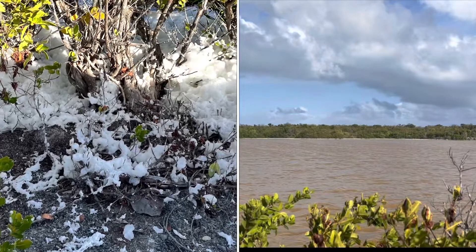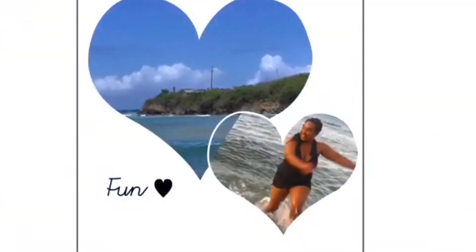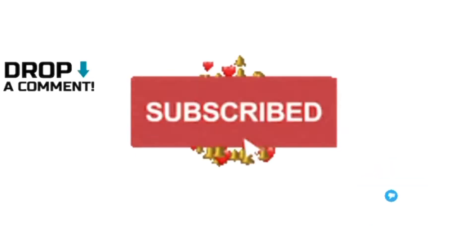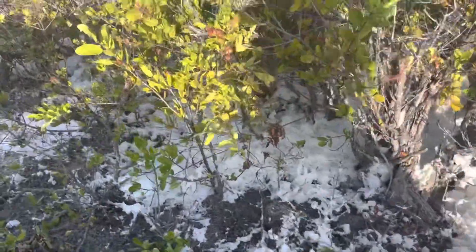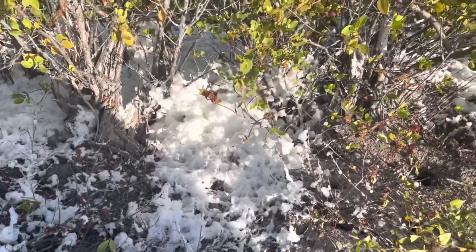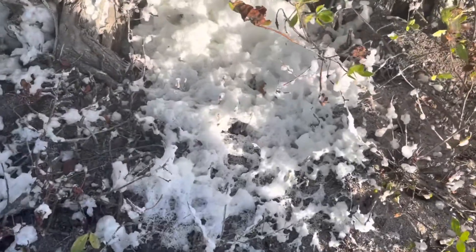Hey YouTube, today I'm here at the Frederickstead Salt Pond. It's like that all the time — the water just settles there, but it comes from the sea. That is all the foam that comes out from the salt.